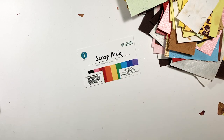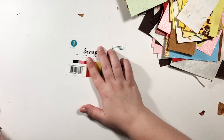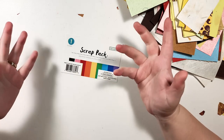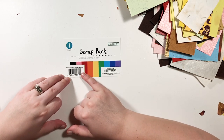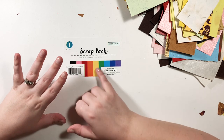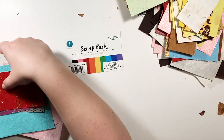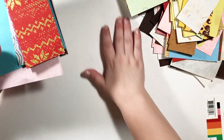If you go to Walmart, I would highly recommend this. It's called a Scrap Pack — 'Scrap Pack Assorted Card Stock' — it says made in India. Highly recommend because this is really cool. I just need to figure out where I'm going to store all of these.